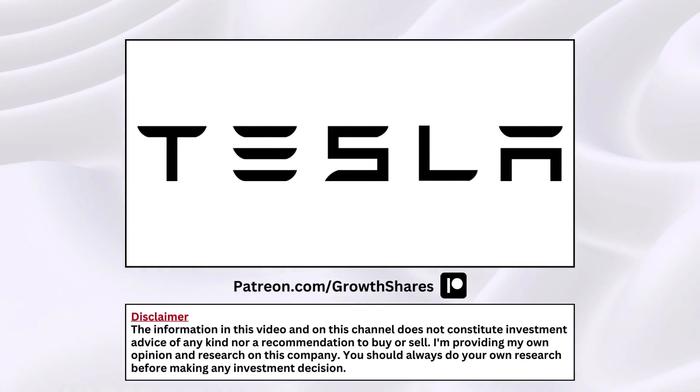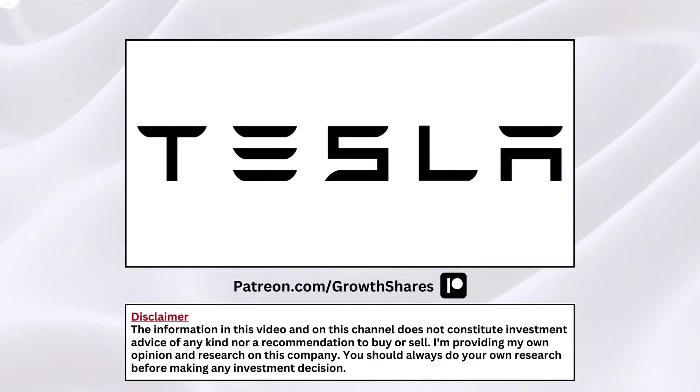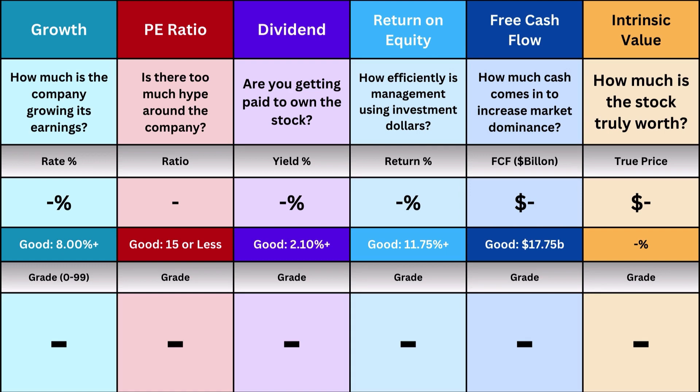Tesla — is this a stock you should buy right now? That's what we're going to try to answer here in this analysis video. I like to simplify things, and I'm going to discuss six metrics in this analysis.